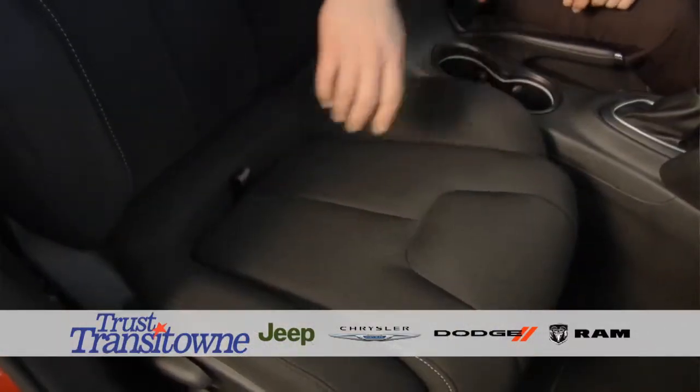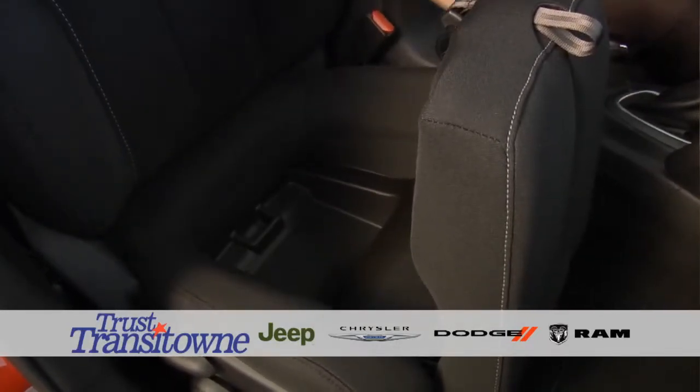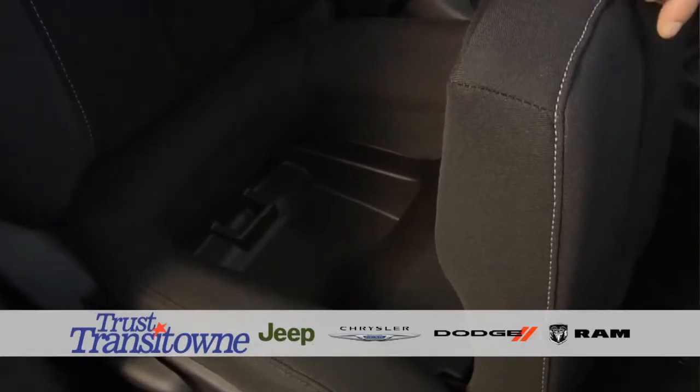Another nice feature is the in-seat storage. If you get out of your car and want to keep your valuables — your wallet, purse, or phone — out of sight so people won't break into your vehicle, it's a nice little addition to have.